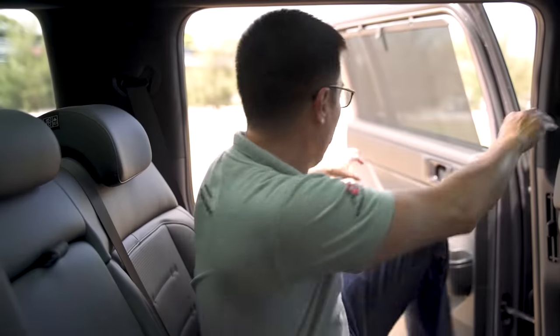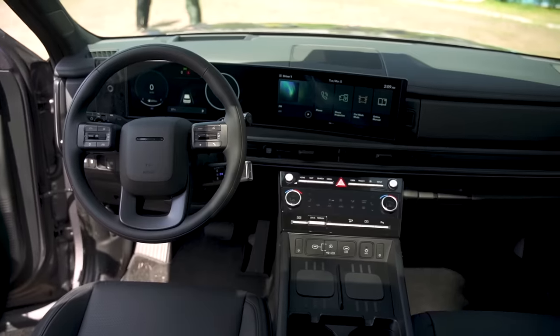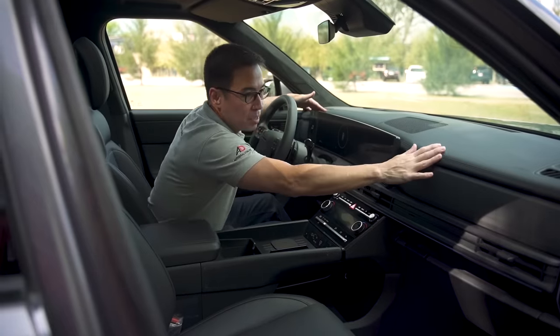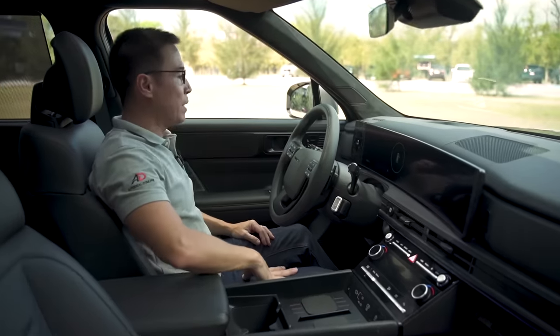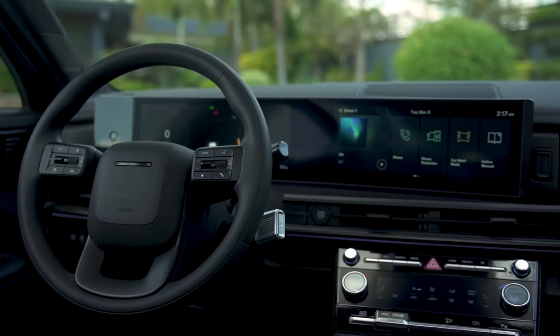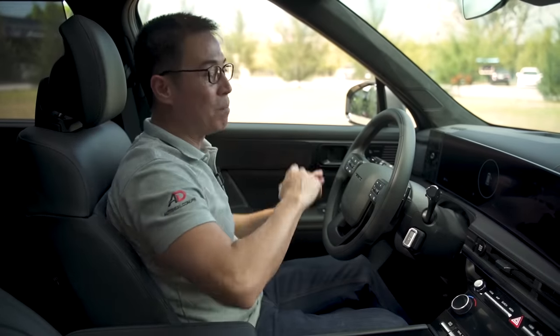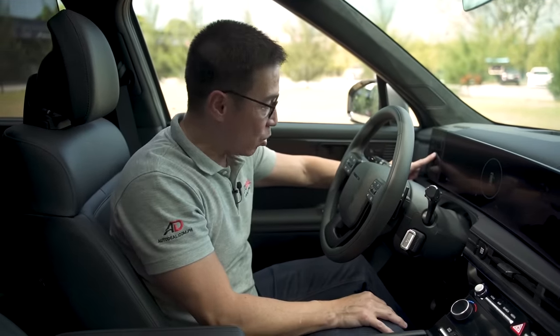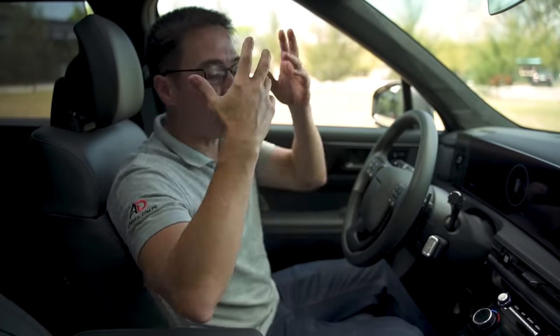Up front, the dash isn't too high — it comes down nicely with good soft textures, not plasticky, which feels premium. The screens are fantastic: a 12.3-inch infotainment system and another 12.3-inch screen with curves that look really great. There's a fingerprint sensor that can change the drive modes. The technology to start your car from your phone isn't available here yet, but we don't know how soon that will hit the Philippines.